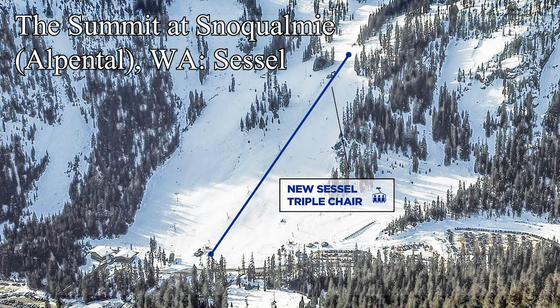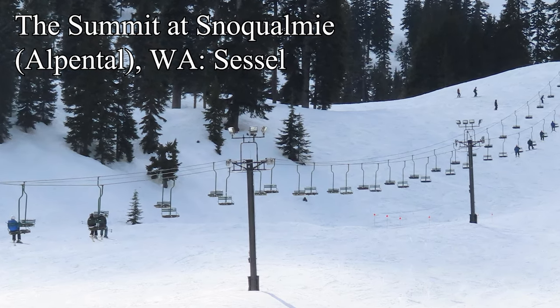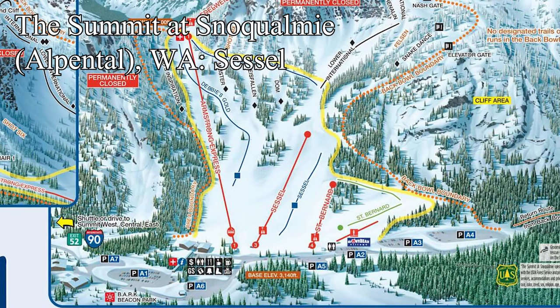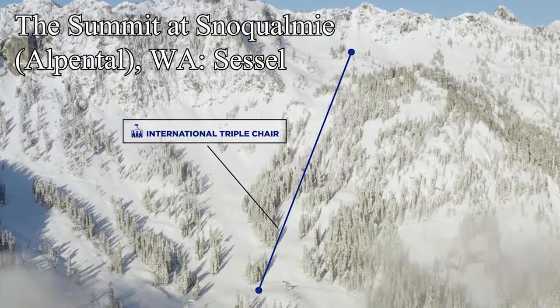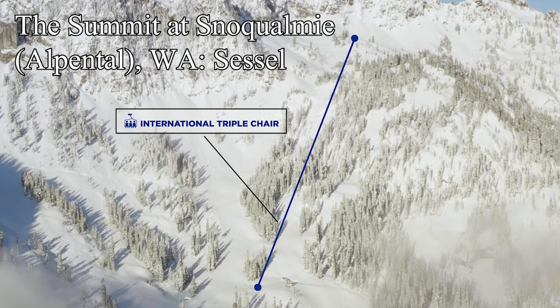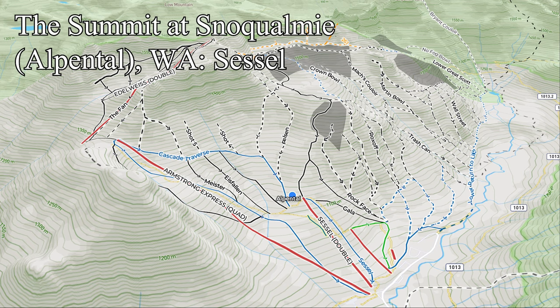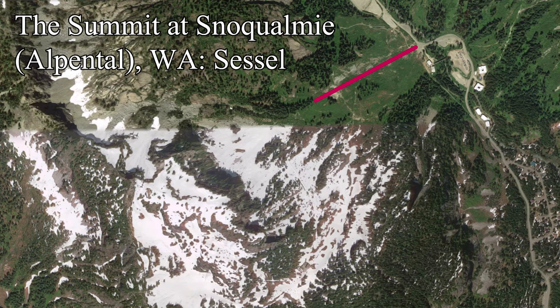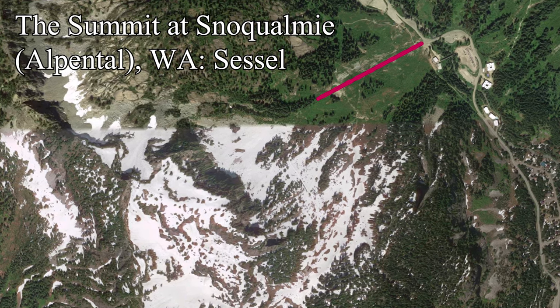Stevens Pass's neighbor to the south, the Summit at Snoqualmie — more specifically Alpenthal — are currently building a new fixed grip triple to replace the Cecil lift. For now it's serving one purpose: replacing the old Cecil double, which was one of the oldest in the whole of the resort. The bigger purpose of this lift is to be the gateway to the future International lift, which is being built over this summer and the next. International is going to be a massive addition to Alpenthal, allowing for an easier alternative to the Edelweiss lift to access the back bowls, and a way to lap all of this inbound advanced and expert terrain.